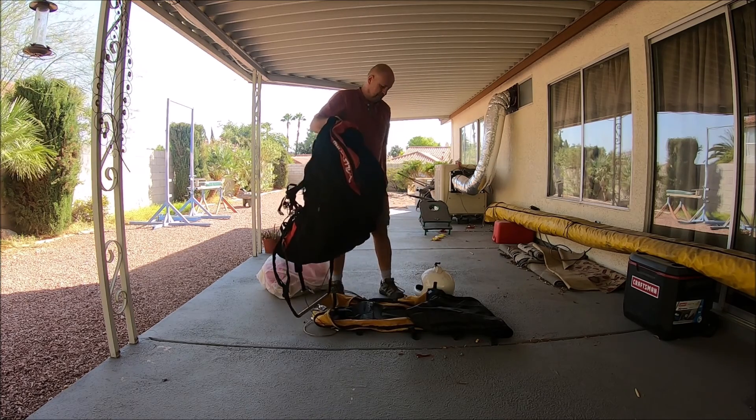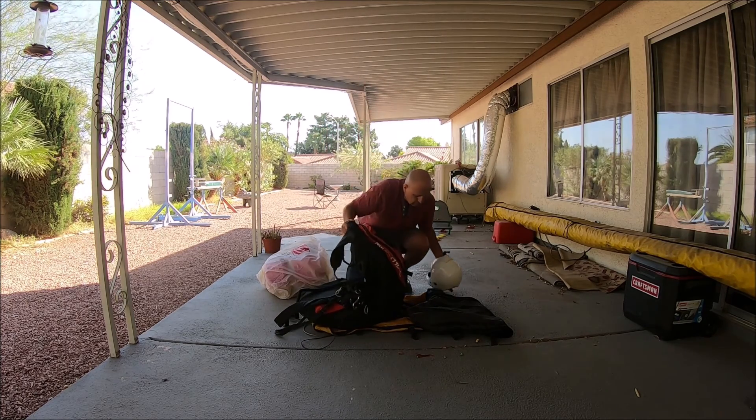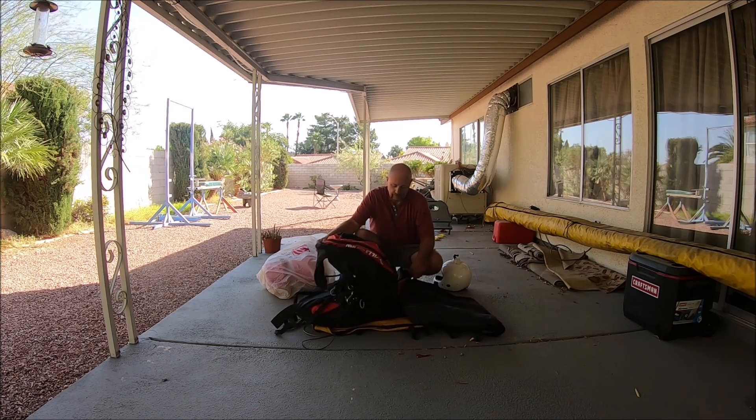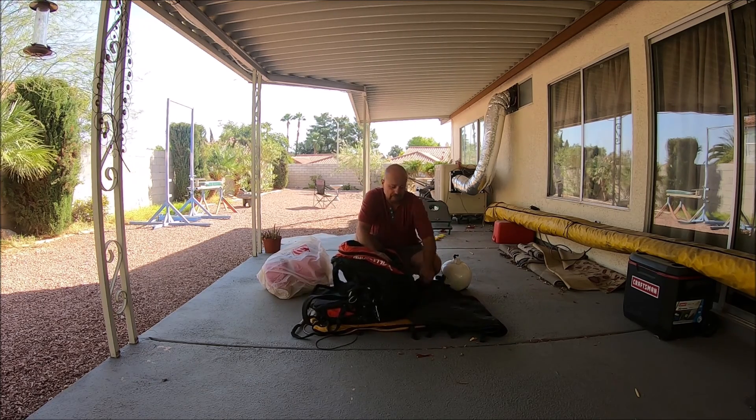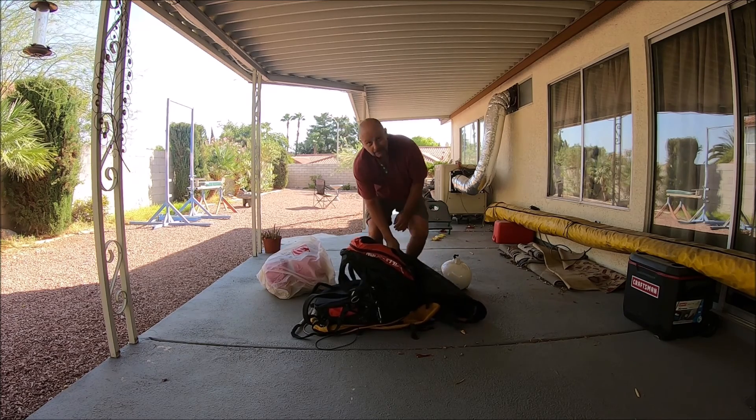That's a WillsWing harness — they don't make harnesses anymore, they only made a few. But it worked really well for me, and the price is right.